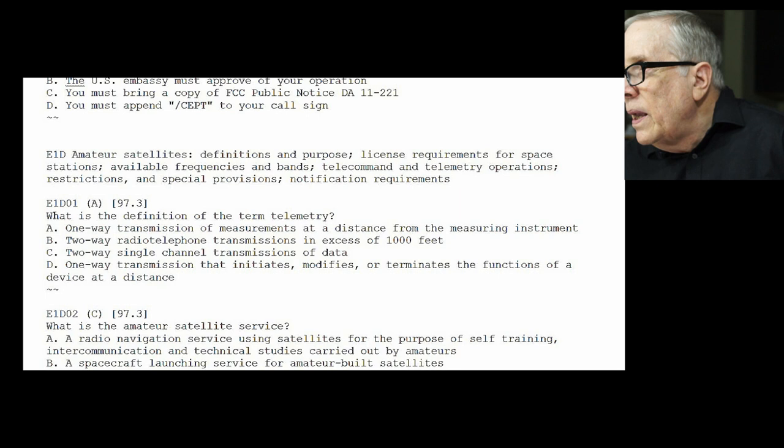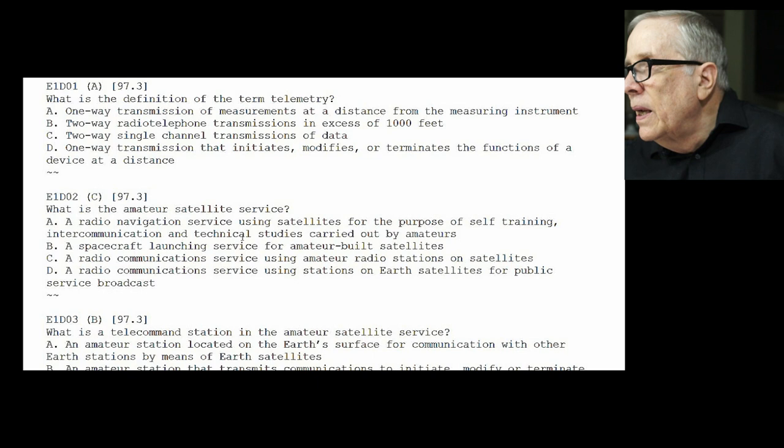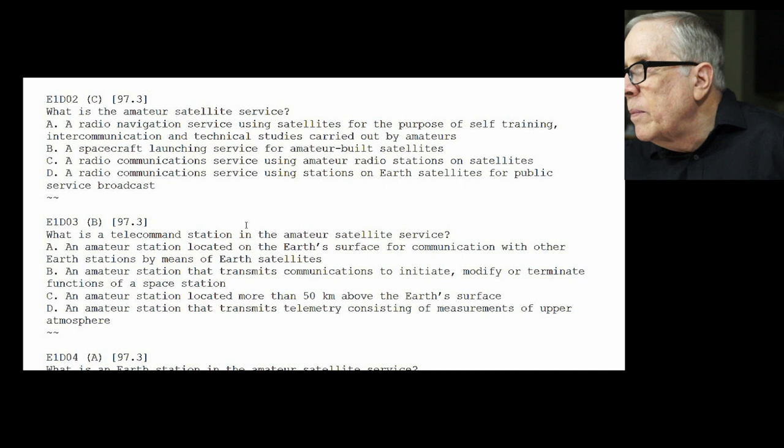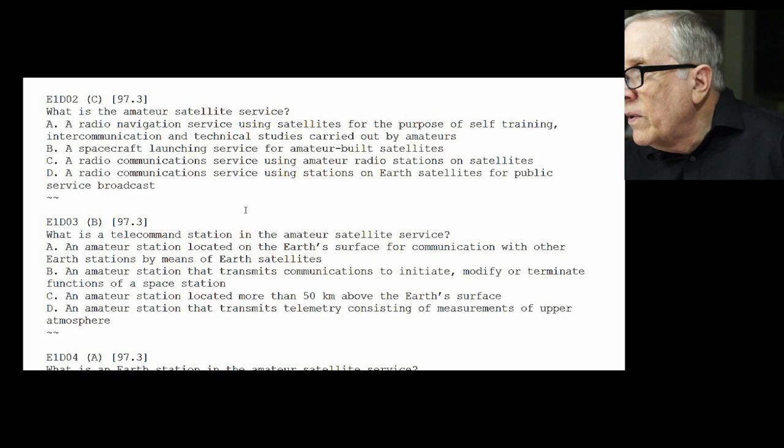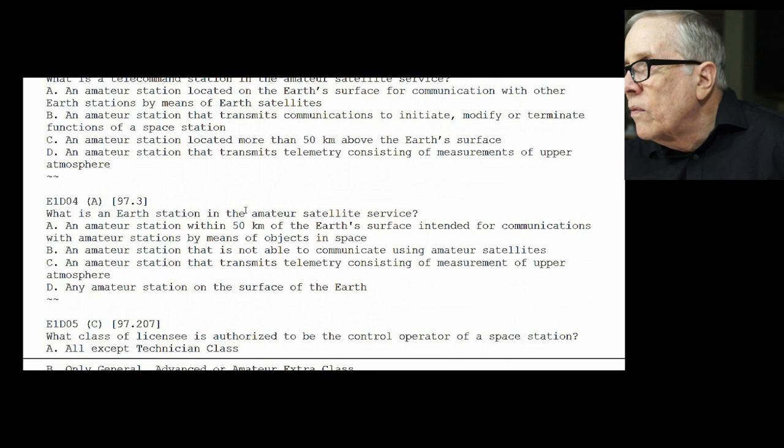Section D — Amateur Satellites. E1-D01: what is the definition of the term telemetry? It's a one-way transmission of measurements at a distance from the measuring instruments — a one-way transmission of data. E1-D02: what is the amateur satellite service? The answer is a radio communication service using amateur radio stations on satellites. E1-D03: what is a telecommand station in the amateur satellite service? The answer is B — an amateur station that transmits communications to initiate, modify, or terminate the functions of the space station.